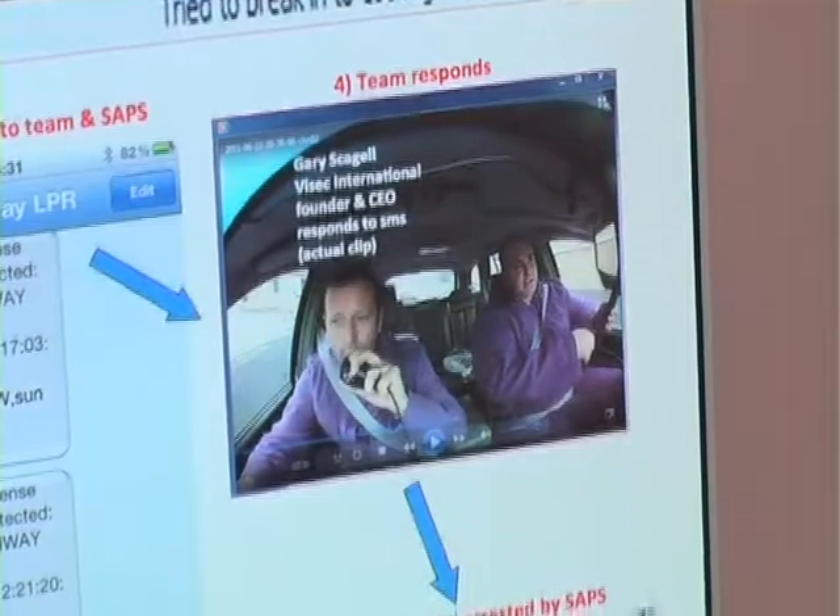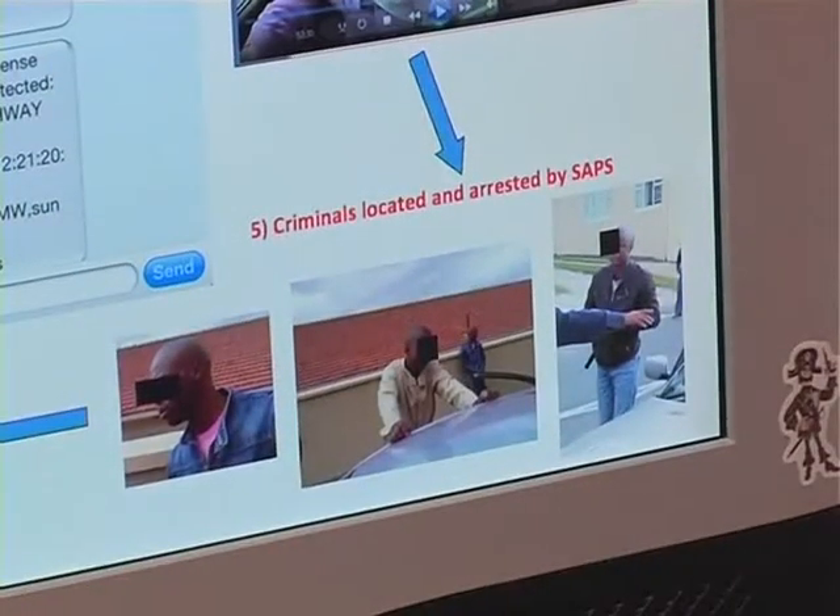I guess you can call it a crime-fighting revolution, and you're pretty confident you're going to win. License plate recognition systems are currently being rolled out in many other suburbs across the mother city, as well as other big metropolitan areas in the country. So the next time you're driving around, say cheese!